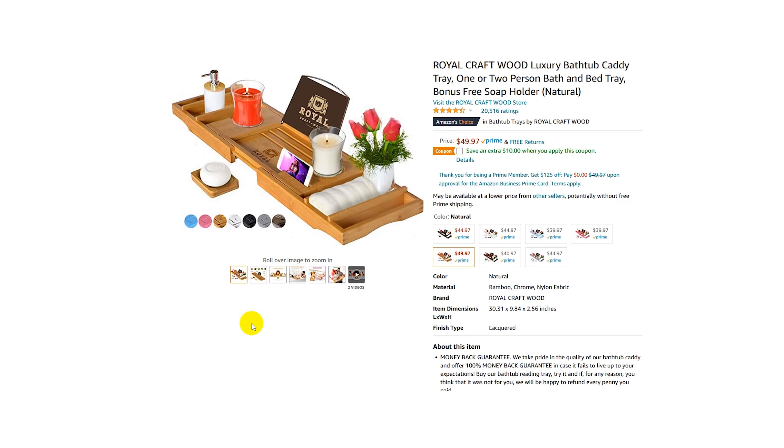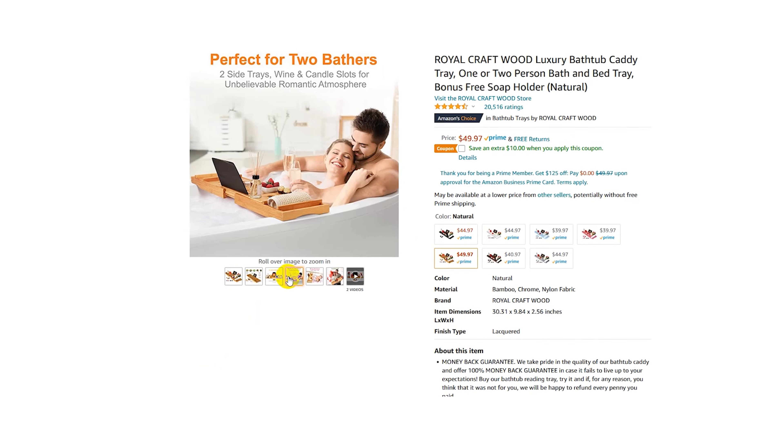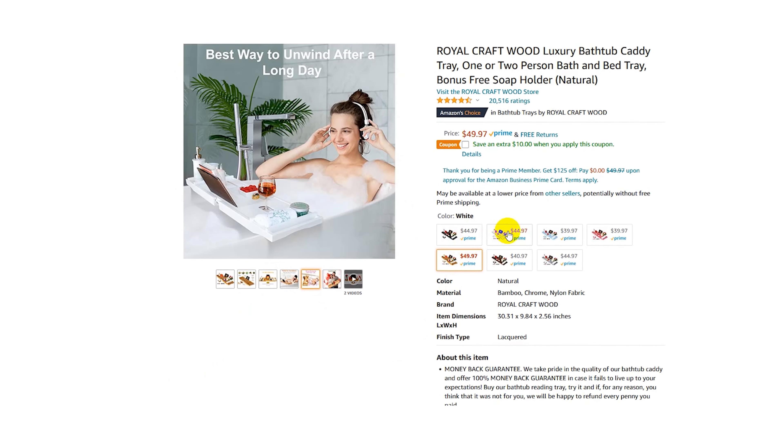Since we're in the bathtub, she might want something like this bamboo bathtub caddy. I have one and it's really great — if she just wants to take a relaxing bath at like two o'clock on a Wednesday afternoon, it's got everything she needs. She can put her scented candle on it, a glass of wine, and it even has a built-in stand for her favorite book or an iPad. It's also adjustable for different tub sizes and comes in different colors.